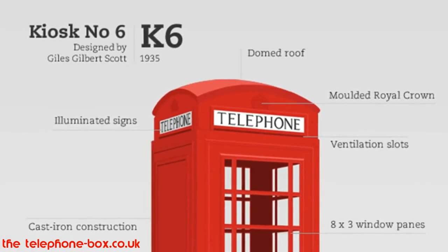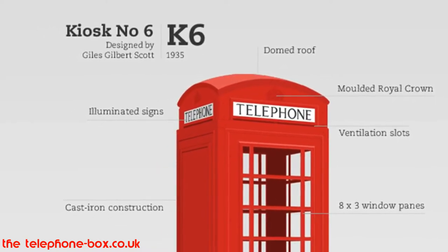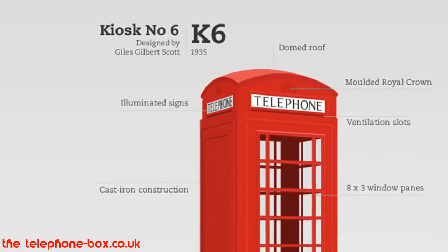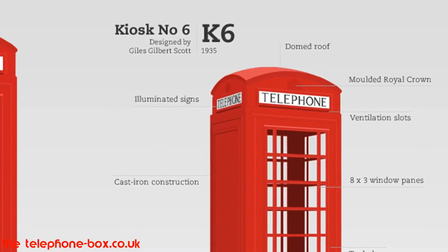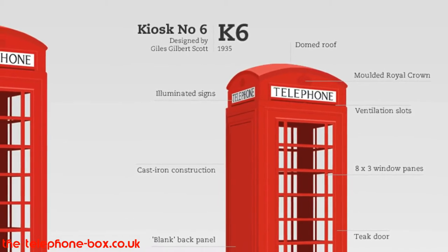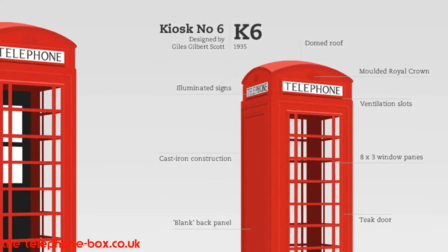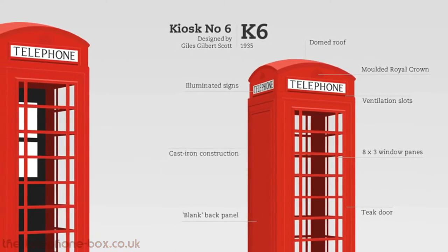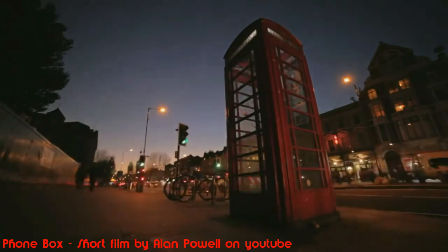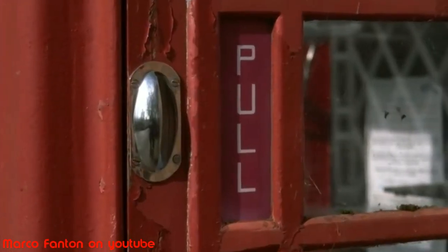The K6. The GPO invited Gilbert Scott once again to submit an adapted design to celebrate the King's Silver Jubilee in 1935. This was to become the ubiquitous nationwide kiosk, introduced from 1936 and in production until 1968. 60,000 were installed and an impressive 11,000 are still to be found on the streets of Britain today. The kiosks were slightly smaller than the original K2. The window pane pattern was simplified, the crown of the dome was moulded, and the ventilation slots were moved to be part of the illuminated sign. Some 8,000 were installed as part of the Jubilee concession, which encouraged towns and villages to apply for a kiosk. A year later, the tricentenary concession — celebrating the 300th anniversary of the Post Office — provided a further 1,000 kiosks to local authorities paying a five-year subscription of £4.